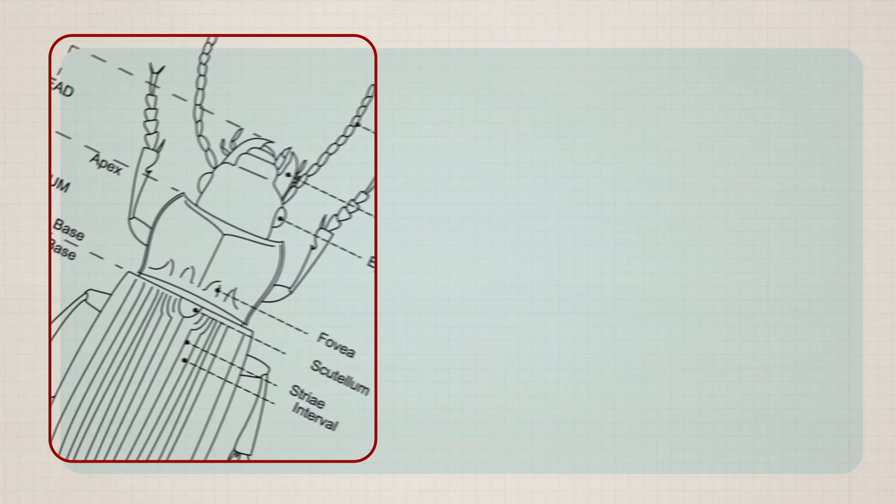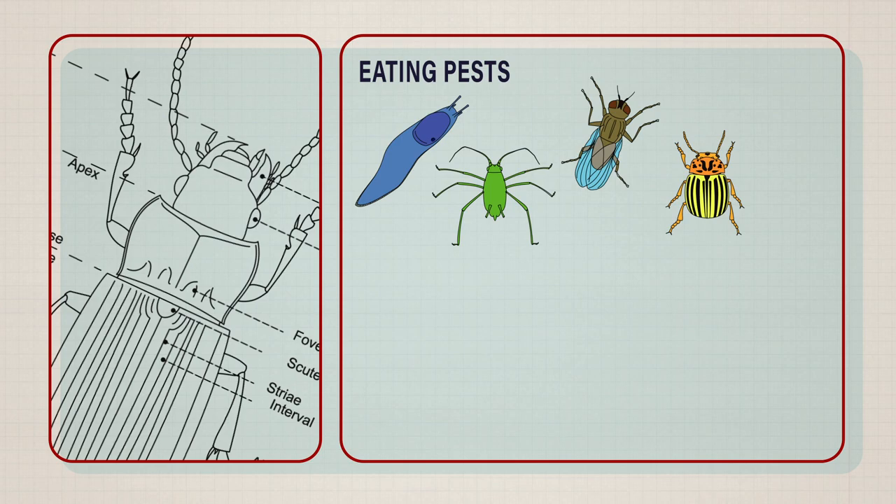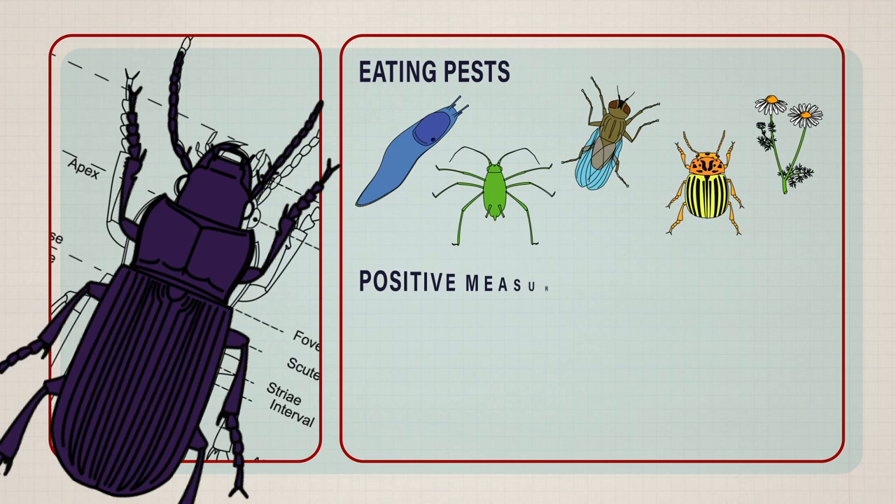Carabids are predatory beetles that can be found in crop areas eating major crop and livestock pests such as slugs, snails, aphids, pest bugs, grubs and flies. Some species even eat weed seeds, removing competition with the crop, so we definitely want them in our crops and pastures.